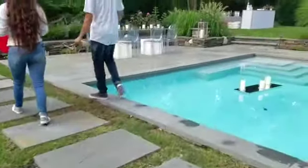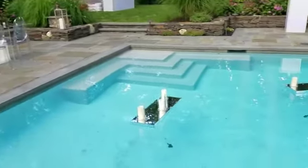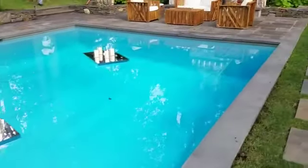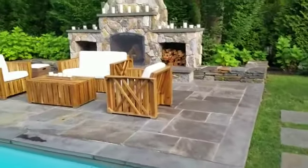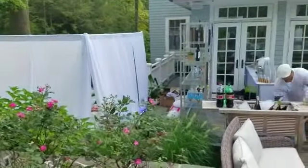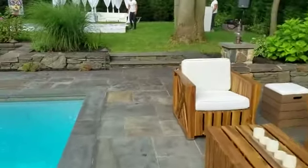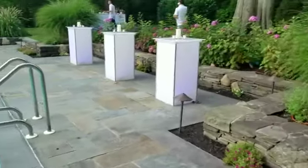Here we have a ghost table, floating candles in the pool, rustic furniture set, and LED candles. We have draping here so that you don't see behind the bar.